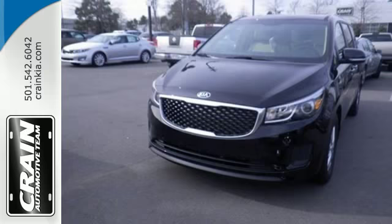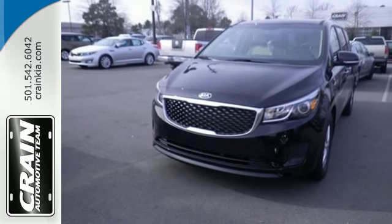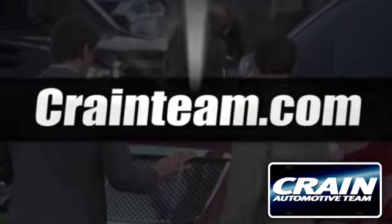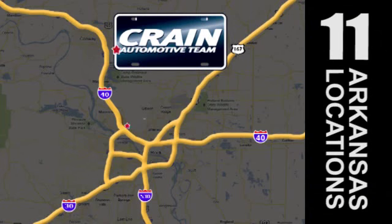Hop to it! This Sedona is ready for you. Get behind the wheel today. Visit us anytime at craneteam.com. The Crane Team's got them! Craneteam.com.